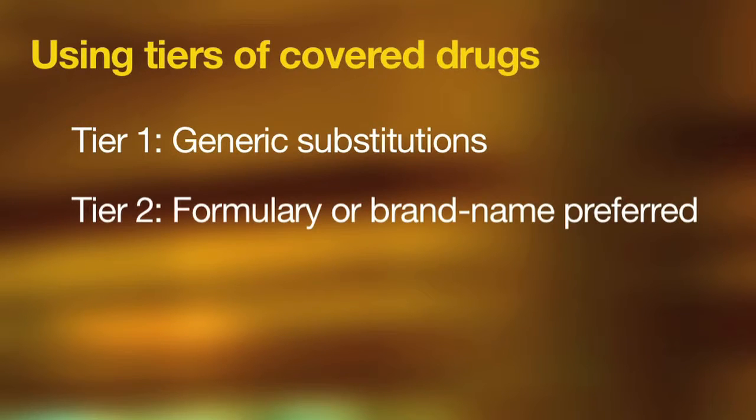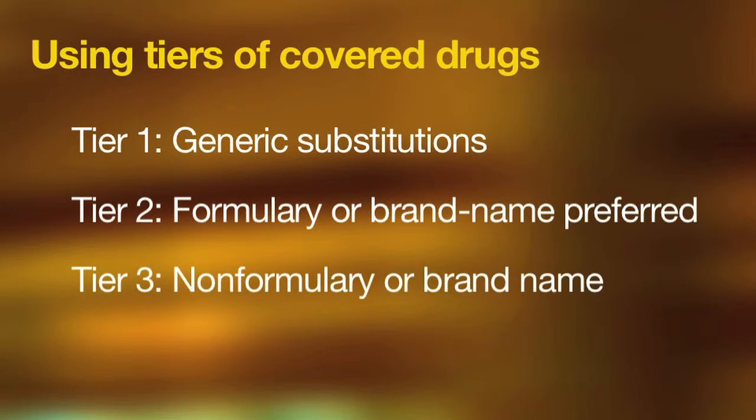In tier two, formulary or brand name preferred drugs are used. These drugs are still protected by a patent but are on a pre-approved list that is often negotiated at a discount. In tier three, non-formulary or brand name drugs are used. These drugs are protected by patent, and although available, there is no discount negotiated. The plan typically charges the highest copay or co-insurance for this tier.